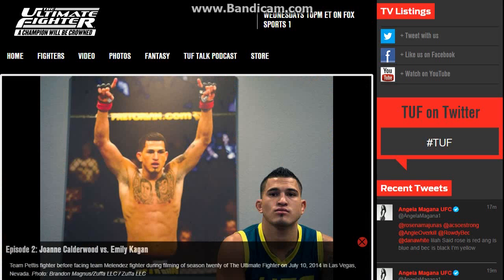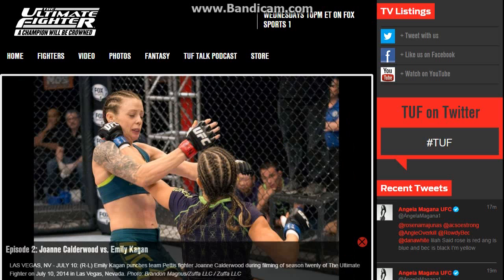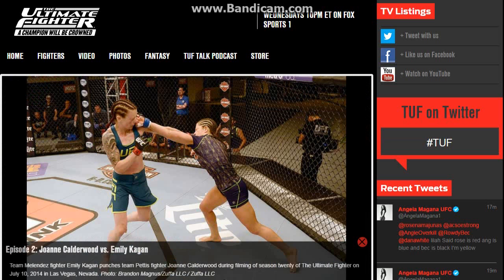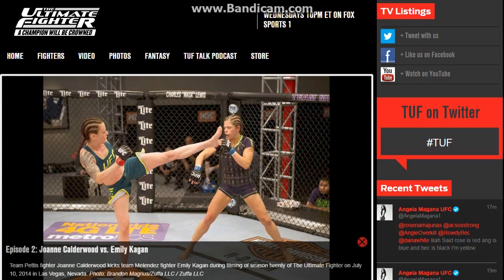What's up guys, this is going to be another review for the Ultimate Fighter fights. This was the second fight shown last week — Joanne Calderwood versus Emily Kagan, which you guys already know they called Joanne 'JoJo.' So let's get started on this review.